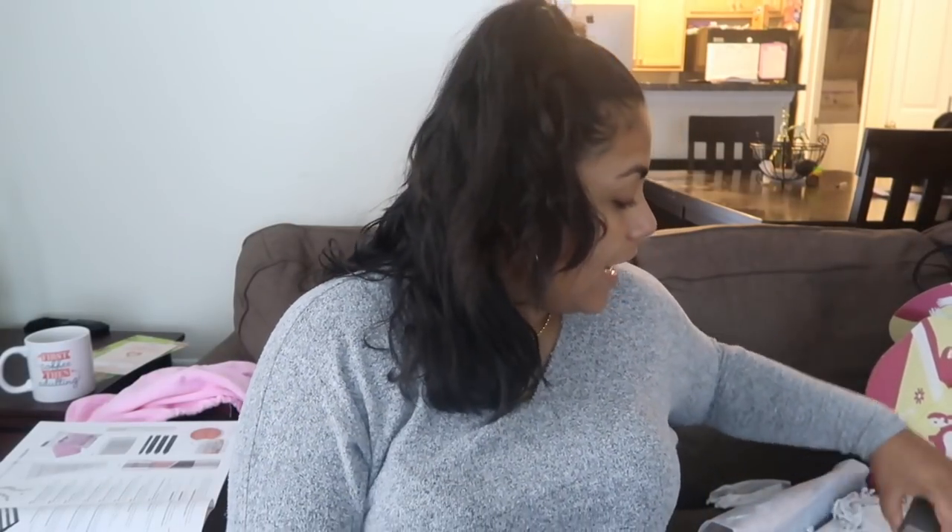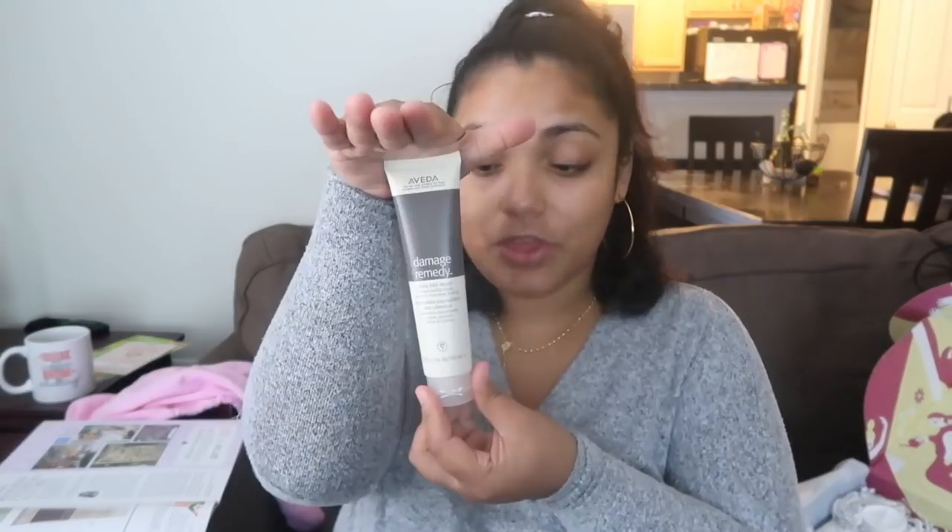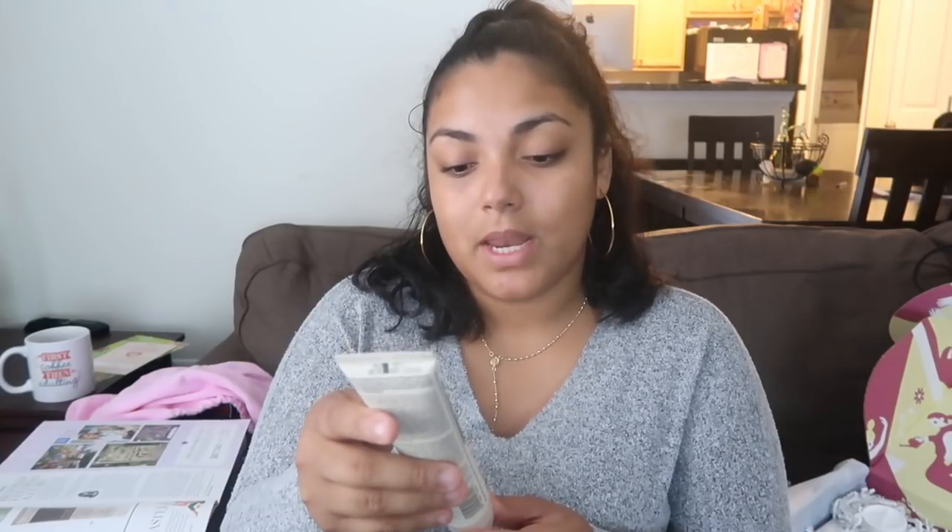The next thing is awesome because I recently got a hair iron, so this is a heat protectant. This is from Avita — and this retails for $30. It says: damage remedy daily hair repair, instant visible repair, protects from heat styling. So awesome — and $30 for that alone.